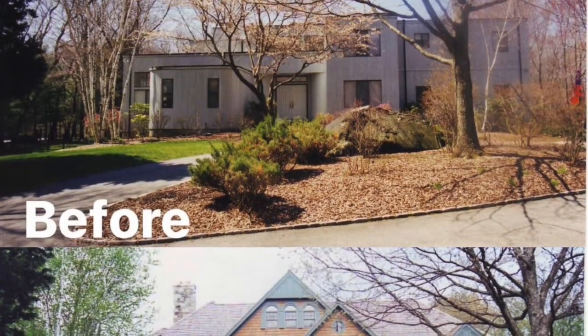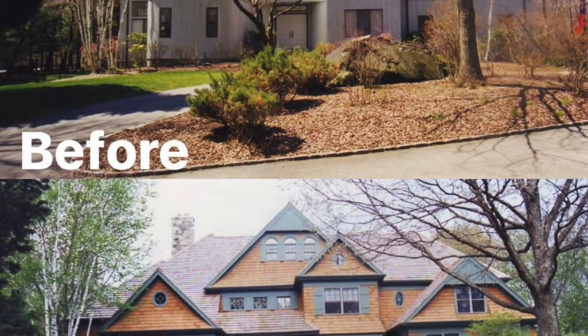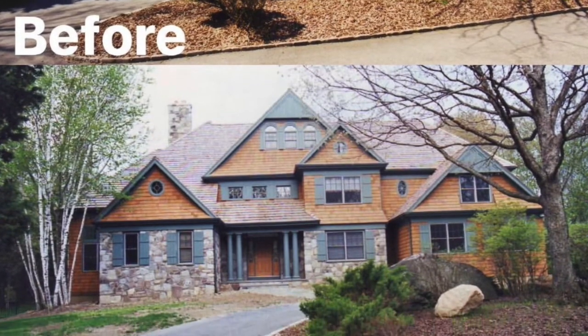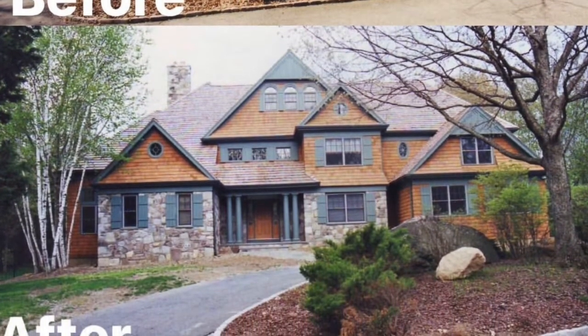There are often homes where people kind of like the inside but don't like the way the exterior looks. There was a style of home built in the 70s, 80s, and 90s that is not in favor nowadays. By changing the windows, changing the skin, and a few tweaks to the roofline, you can completely transform it into a shingle-style type of house.